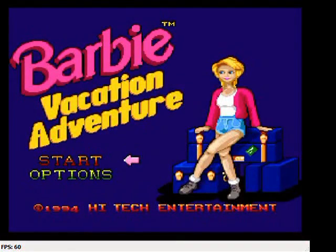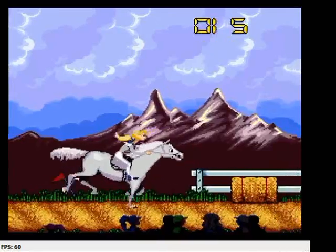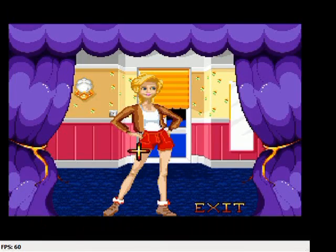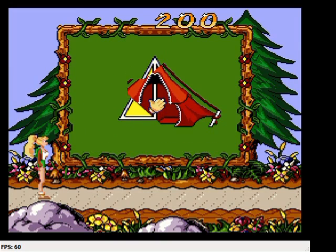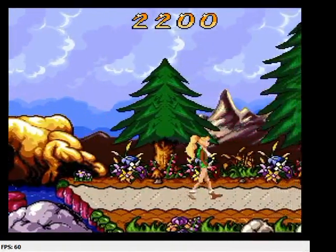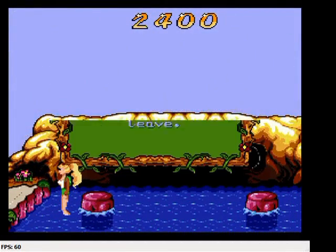Tiptoeing in is Barbie Vacation Adventure for the SNES. It's going to be an awesome game of horse races, dress up, and all sorts of other mini-games that we are going to have a grandiose time playing for hours on end. I bet you can't wait for this one — I know I can't! It might be my next walkthrough, actually. This is by far probably one of my better choices on this list.